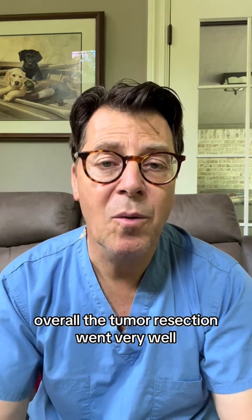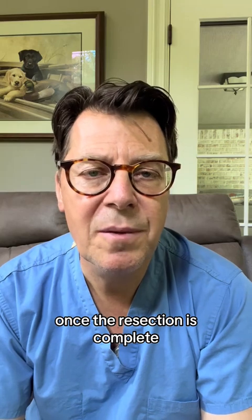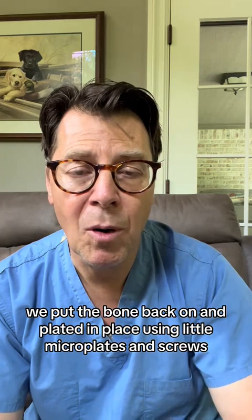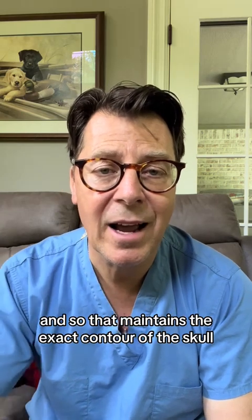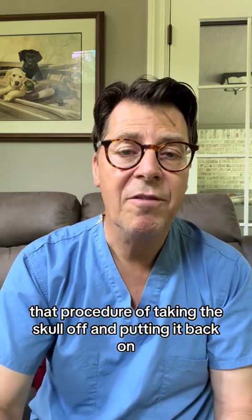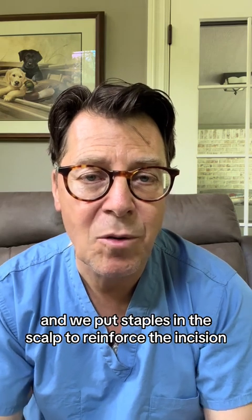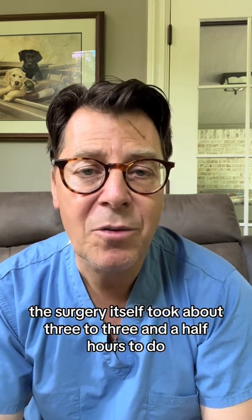Overall, the tumor resection went very well, and I was able to resect the majority of the tumor. Once the resection is complete, I dry the surface of the brain to make sure there's no bleeding, then close the covering of the brain by sewing it back together. We put the bone back on and plate it in place using little microplates and screws, maintaining the exact contour of the skull. That procedure of taking the skull off and putting it back on is called a craniotomy. Then I sew the scalp back together and put staples in to reinforce the incision, topped with a sterile bandage. The surgery took about three to three and a half hours.